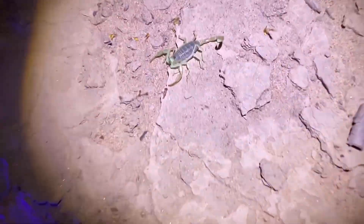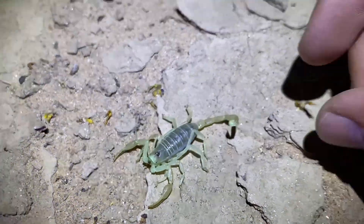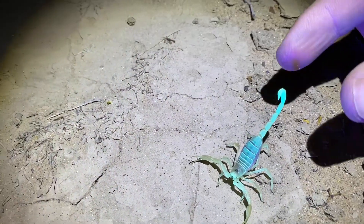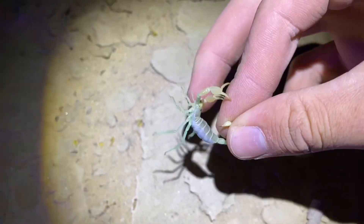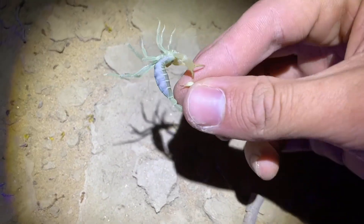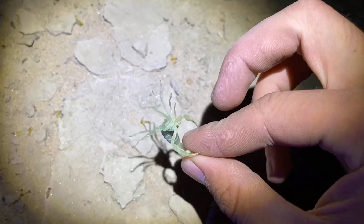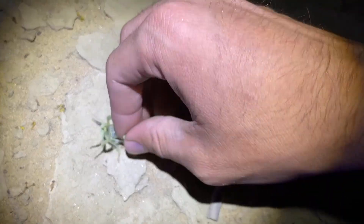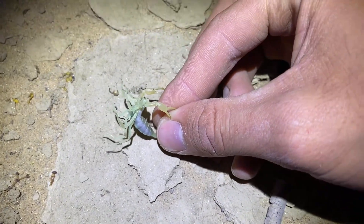First scorpion of the night, and very predictably it is a Dune Scorpion, Smeringurus mesaensis. These are quite aggressive, as you can tell, but I'm still confident I can tail this one. Possibly the most common scorpion in this area specifically, in lower dune areas. I'm going to release this guy — I have to get it to let go first, otherwise it'll hold on and sting me. I've had this happen before.